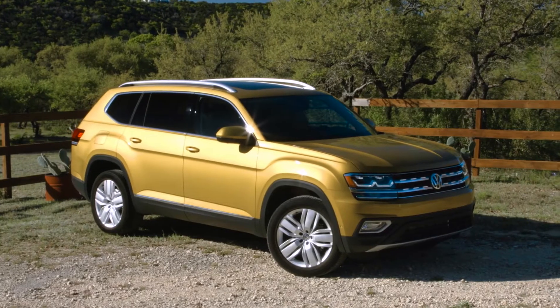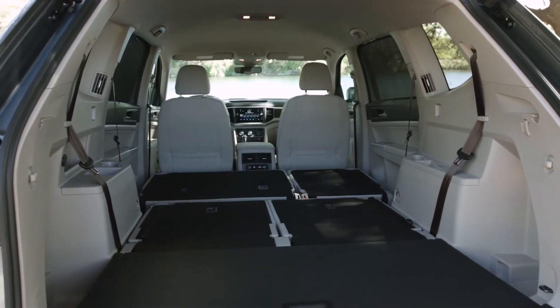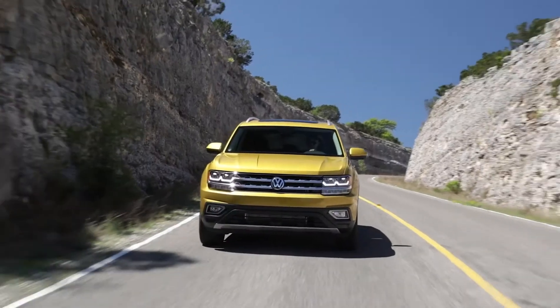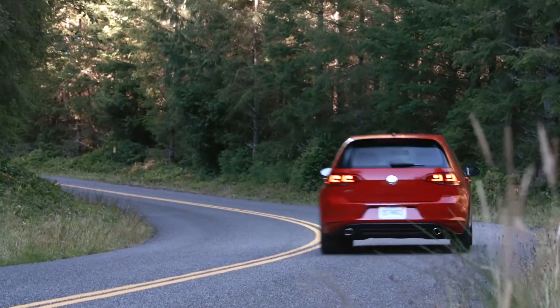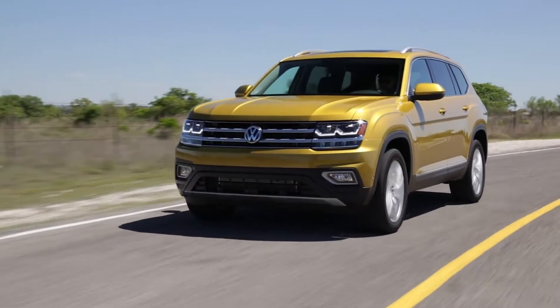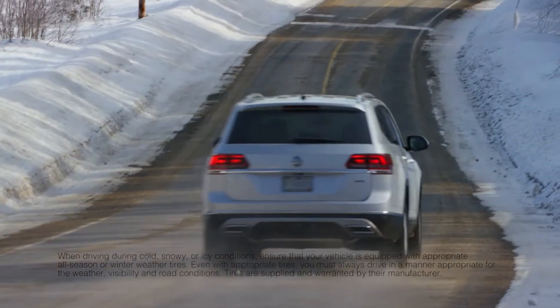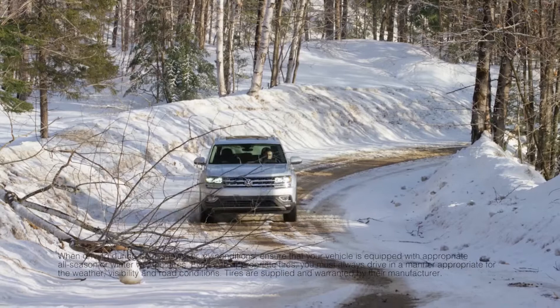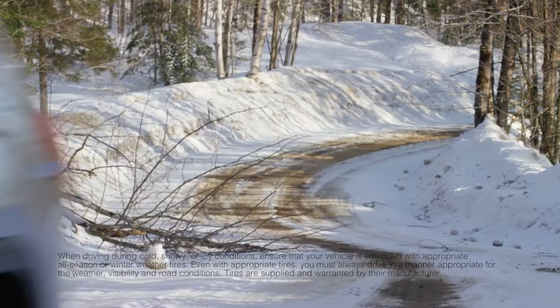We put a lot of effort into the more truck-related capabilities of the car — for example, the space, loading capacity, and towing capacity — but on the other hand, we also worked equally hard to keep this car a Volkswagen. VW has always prided itself on its driving dynamics, performance, and the ability to be fun when driving. We've reached that target again with this product, so the customer will feel that performance and be very comfortable on the road — whether heading up into the mountains camping for the weekend, comfortably going in and out of curves, or leveraging our all-wheel drive capability.